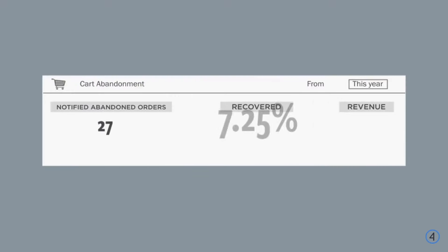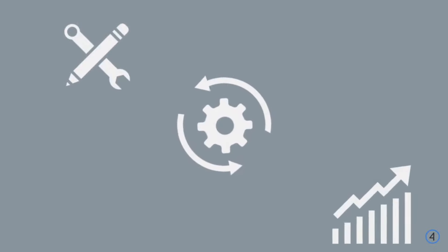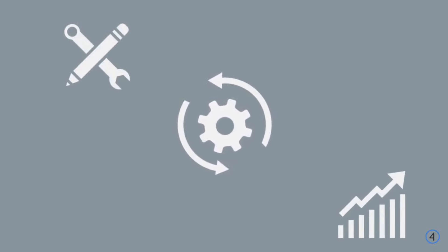Full reporting of the results of your abandoned cart recovery campaign. Fully customizable. Completely automated. Increase your conversion rate with Shift4Shop Abandoned Cart Saver.